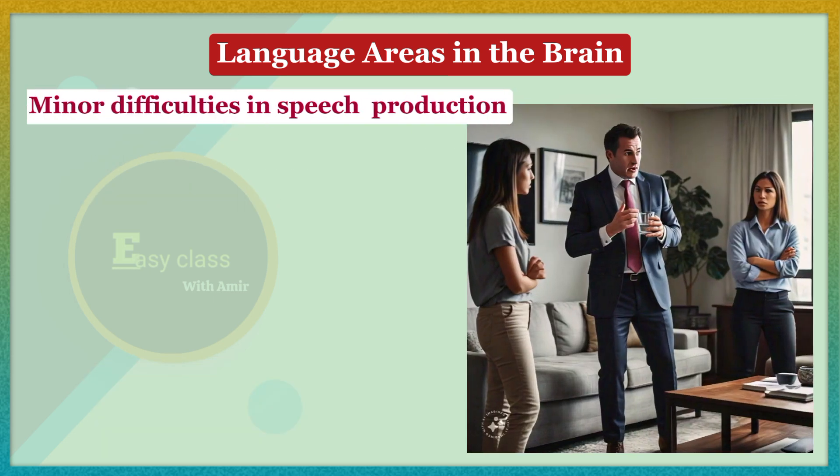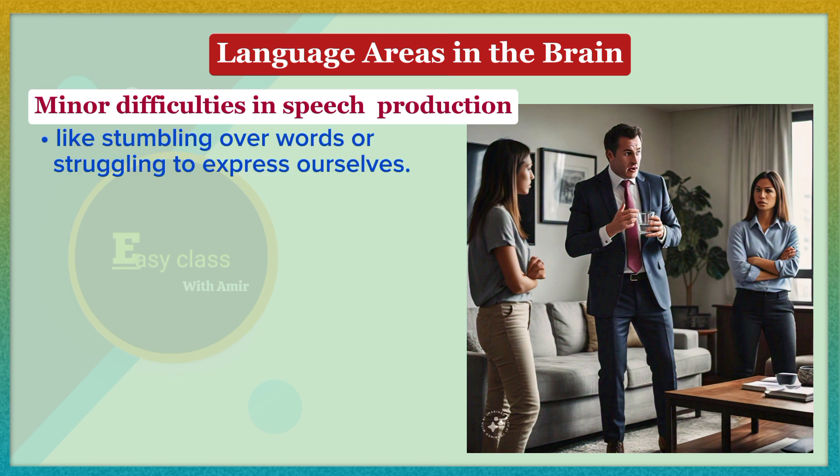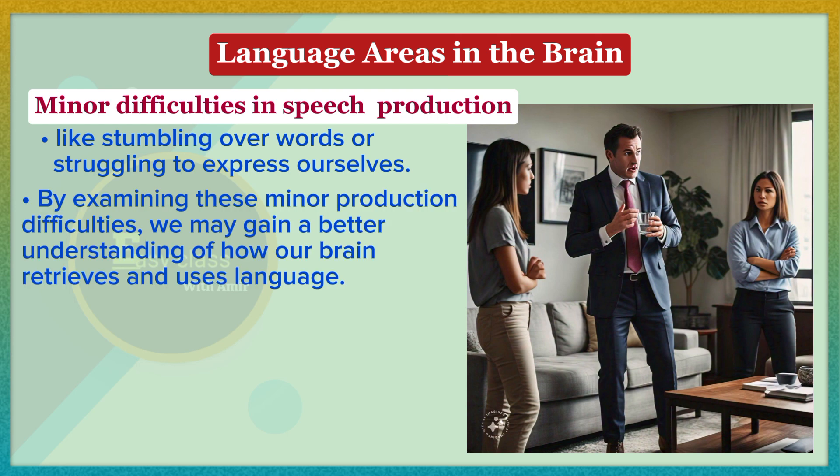We've all had moments where our brain and speech production don't quite sync up, resulting in minor difficulties like stumbling over words or struggling to express ourselves. These everyday experiences can provide valuable insights into how our linguistic knowledge is organized and processed in the brain. By examining these minor production difficulties, we may gain a better understanding of how our brain retrieves and uses language.